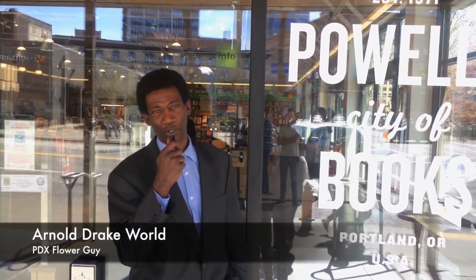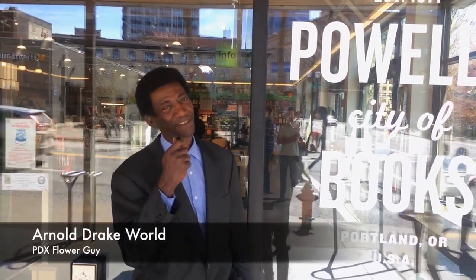Hi, Arnold Drake World, your PDX flower guy here at Powell's Bookstore.